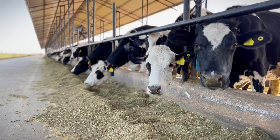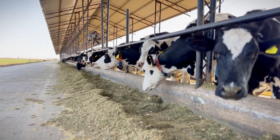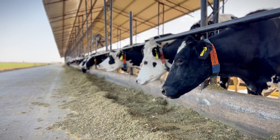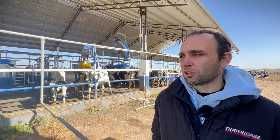Currently, we have an average of 2.7 to 2.8 milkings per cow per day. In the robotic milking system, we use pelleted balanced feed with some binders and flavorings to stimulate consumption. The average intake is around 4.7 to 5 kilograms of balanced feed per cow.